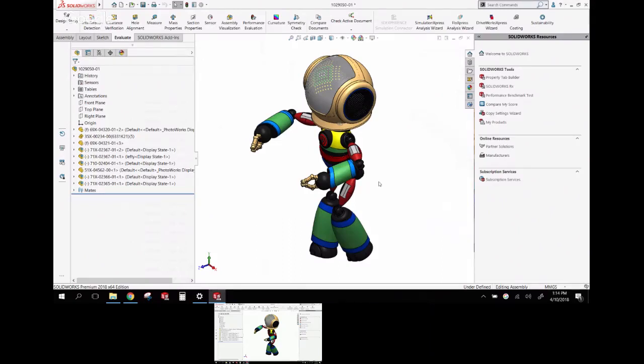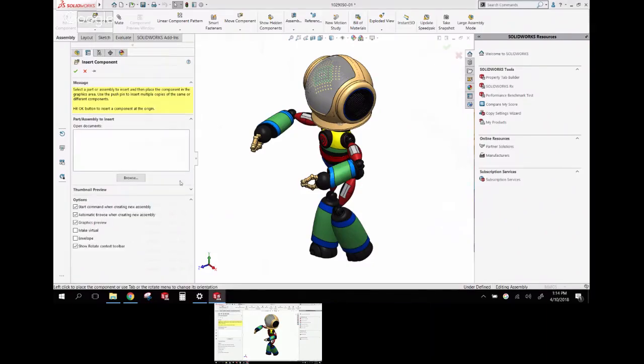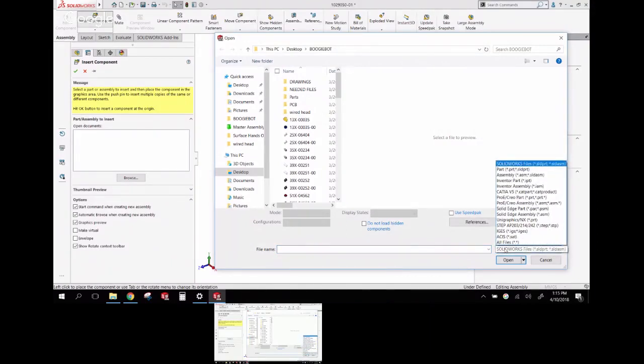Moving to the assembly tab: Insert Component has been sped up. If you have nothing open, SOLIDWORKS now automatically opens the file browser so you don't have to manually click Browse. That's mildly useful, saving a couple of seconds. But the next feature is truly revolutionary in 2018 — something called Interconnect, which lets you bring in IGES or STEP files without translating them, directly into your SOLIDWORKS assembly.